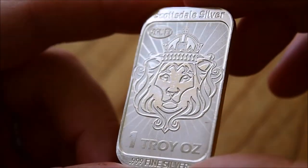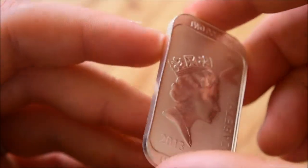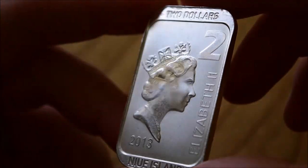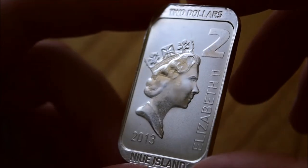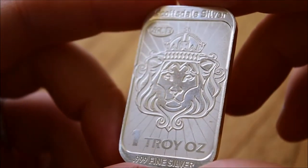So this is the Niue Islands $2. Having just said all of that about bars, this is almost a hybrid between the two, because it is a denominated coin-bar, as you could call it in its own right. It's got a $2 denomination as you can see there. It's from the Niue Islands and this is a 2013 one. So yeah, it is kind of a hybrid I guess, but it's still really pretty.